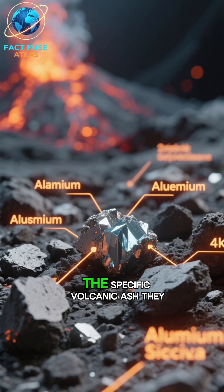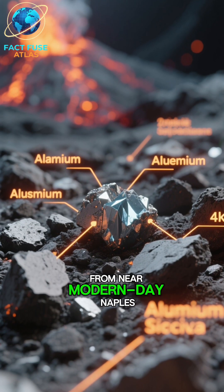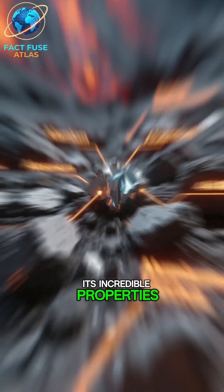Number 2: The key ingredient. The specific volcanic ash they used, called pozzolana, from near modern-day Naples, was rich in aluminum and silica, which gave the concrete its incredible properties.